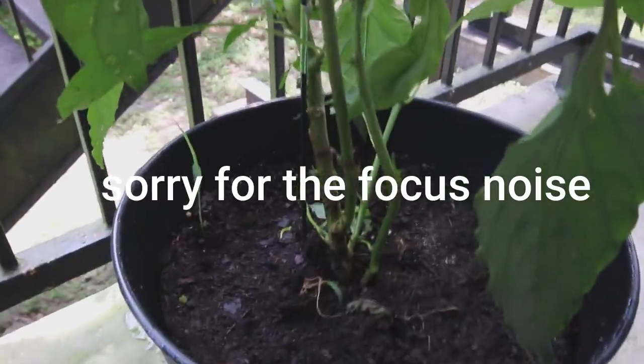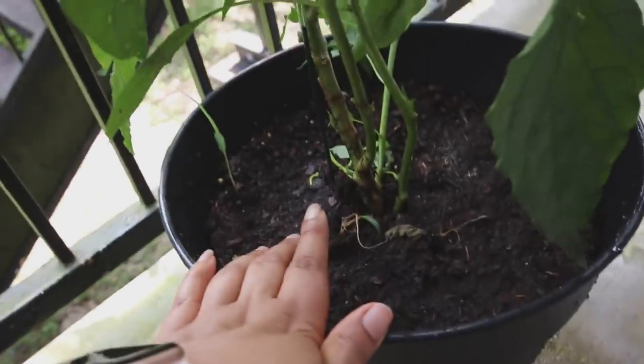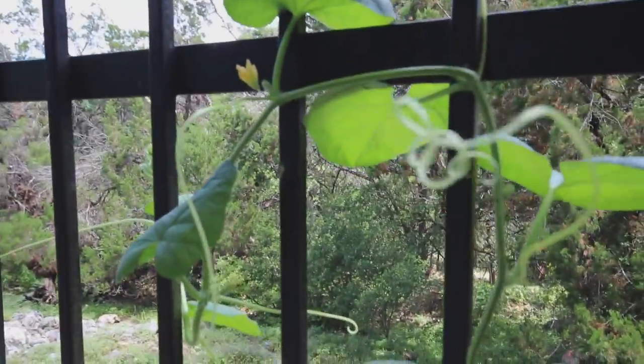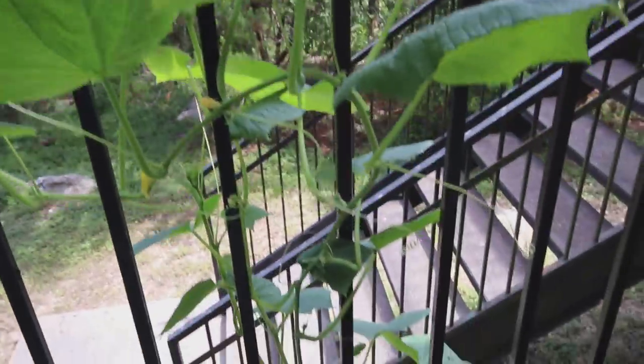I just pruned the whole bottom of this pepper plant because peppers were growing super low. This is everything I took off - they were growing just super low to the soil so I took the leaves off the bottom, hoping to redirect the growth upward so the plant isn't trying to nurse leaves at the bottom that are really doing nothing. I have a bunch growing there. There's a very creepy spider there. And then my cucumbers are flowering - look at all those flowers!